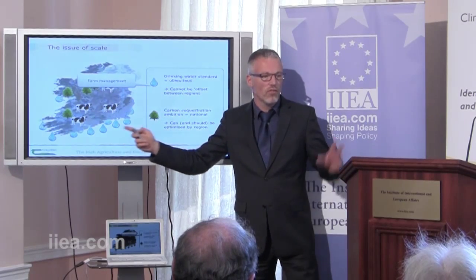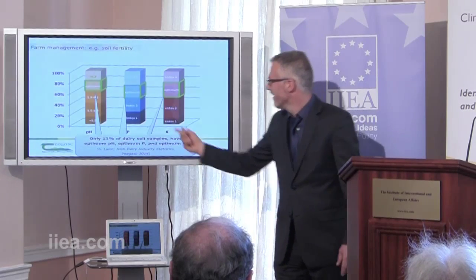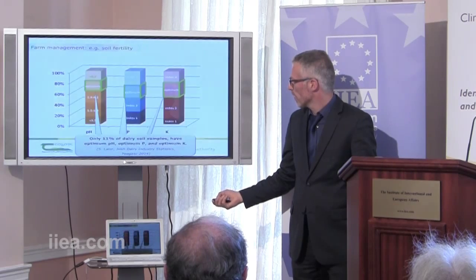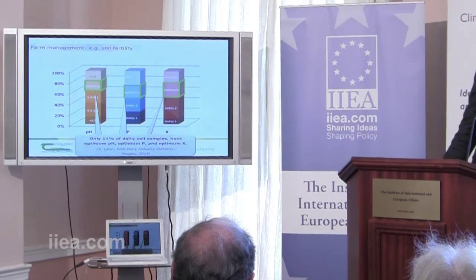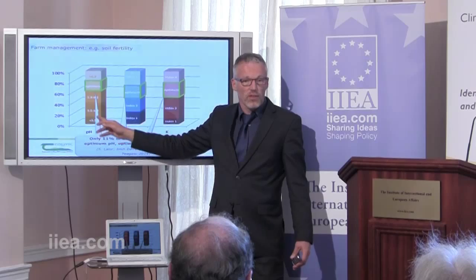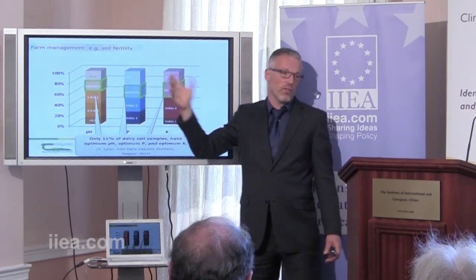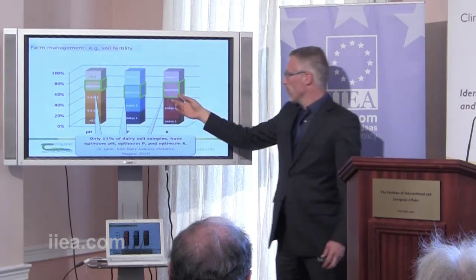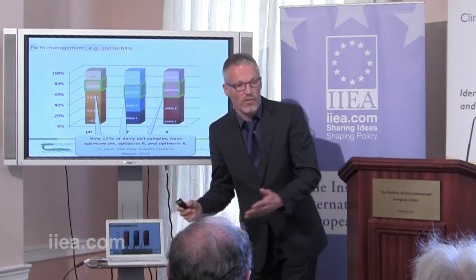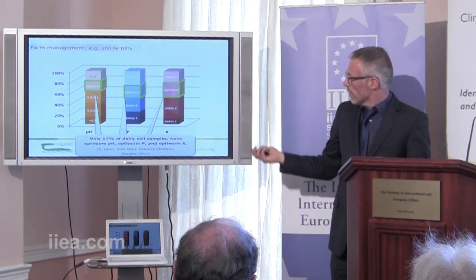That leaves us with two angles for managing this process: farm management to address local processes, and land use management. One example of how we can manage our soil is through looking at the fertility status of our soils in Ireland. From our soil analysis, we see a range of soils in different pH brackets. Only about 20% of our soils are at optimum pH. Similarly, only a quarter are in the optimum phosphorus condition, and the same for potassium. If you put them all together, then only one out of ten fields has optimum soil fertility — defined as giving us enough productivity while having low environmental risk. So there are huge gains to be made at low cost.